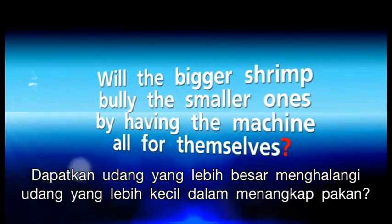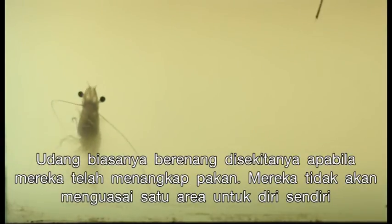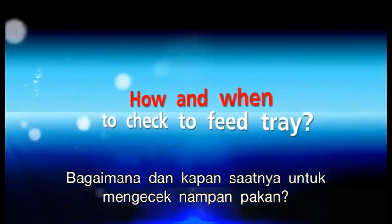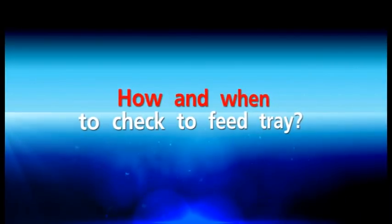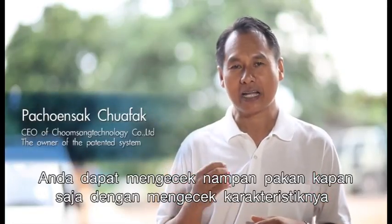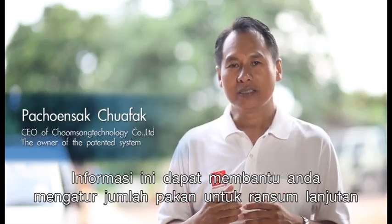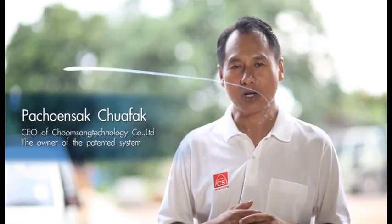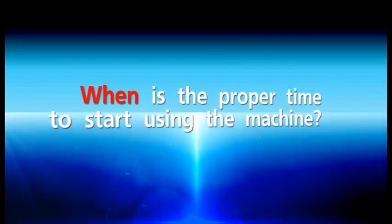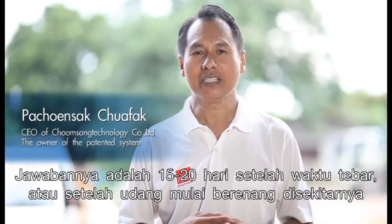Will bigger shrimp bully smaller ones by monopolizing the machine? Shrimp usually swim around once they catch the feed and will not claim an area for themselves. How and when should you check the feed tray? You can check the feed tray anytime by examining the characteristics of the leftover feed and the waste from shrimp. This information helps you adjust the amount of feed for the next meal. When is the proper time to start using the machine? The answer is 15 to 20 days after stocking, or when shrimp start to swim around the pond.